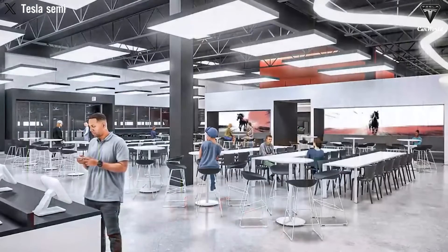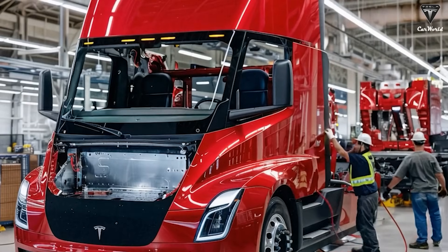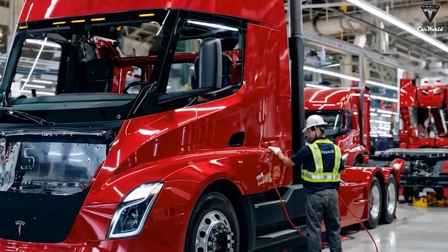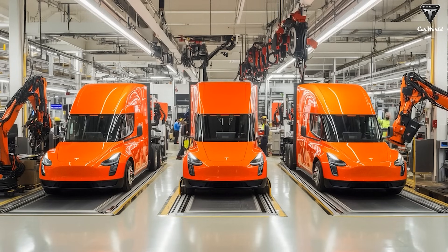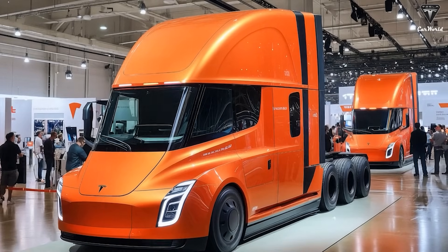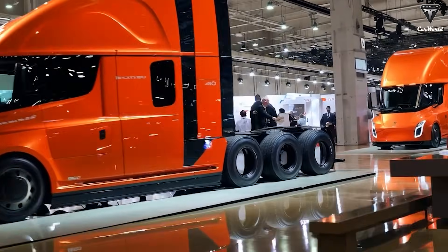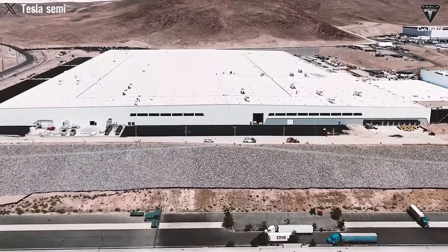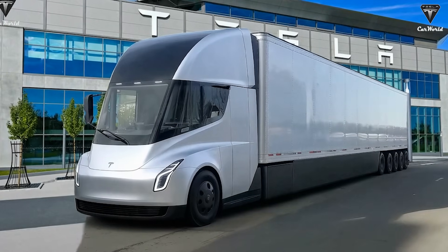With Tesla's new configuration options, the Semi can now be customized to meet the specific operational needs of each business. Base versions with ranges between 250 and 300 miles are now available, ideal for short-haul transport. This added flexibility allows customers to avoid paying for unnecessary features while still benefiting from the core advantages of the Tesla Semi: low operating costs, powerful performance, and eco-friendly design. Even the base models retain Tesla's signature qualities — durable electric motors, impressive acceleration, and aerodynamic styling. By scaling back premium features such as extended range and advanced driver assistance systems, Tesla has significantly reduced the upfront cost, making electric trucking more accessible for a wider range of businesses.